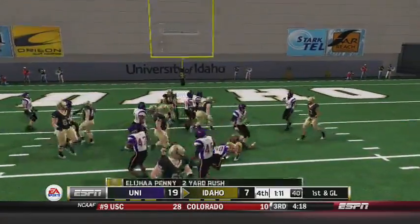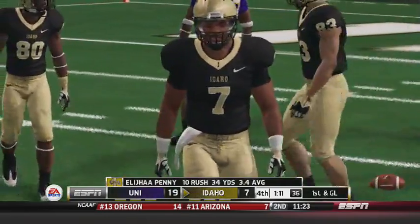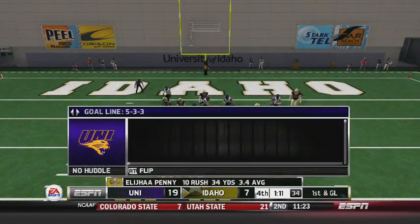Penny is going to fall forward. It looked like they had him stopped, but he shoved off a couple of defenders and picked up the first.